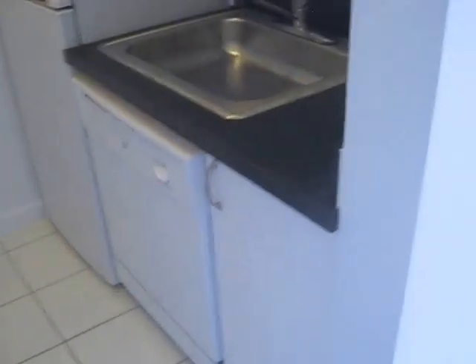We are at 6M. It's a studio in Chelsea. Dishwasher. Kitchen is to your left.